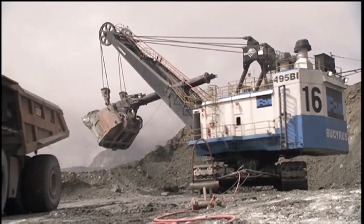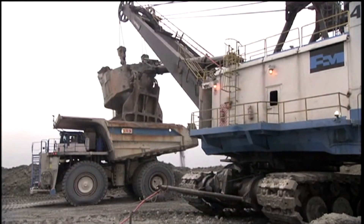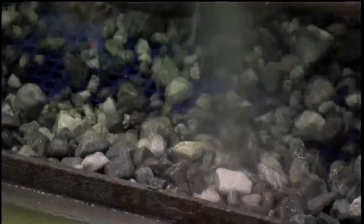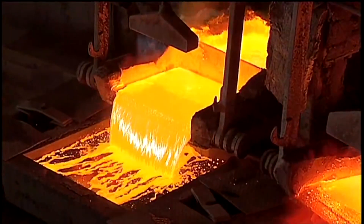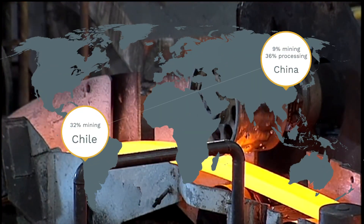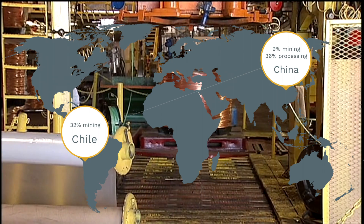Moving into the electrical side of the wind turbine, copper is widely used. Even though quantities required account for less than 2% of global production, there is fierce competition for its use. Mines are not placed in troublesome areas, but the competition for its use is driving up prices, causing the wind industry to investigate alternatives to reduce its consumption. Worth noting that the main extraction of the mineral is in Chile, whilst the main processing is done in China.